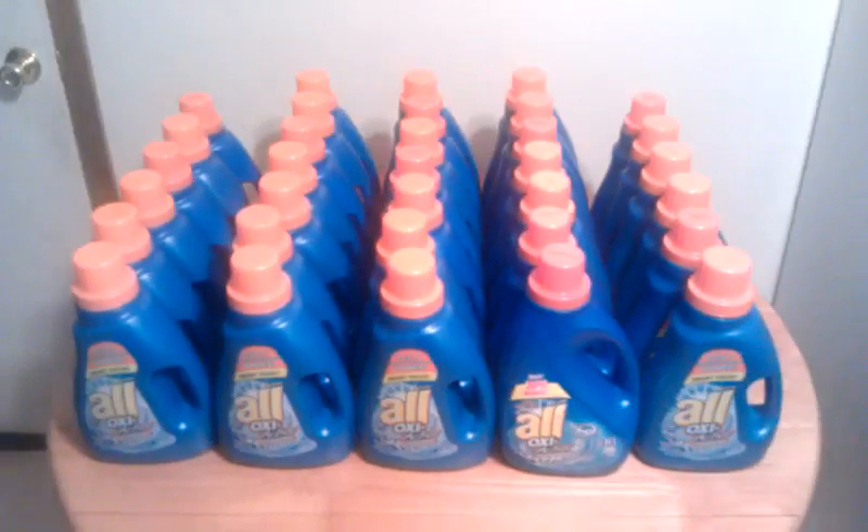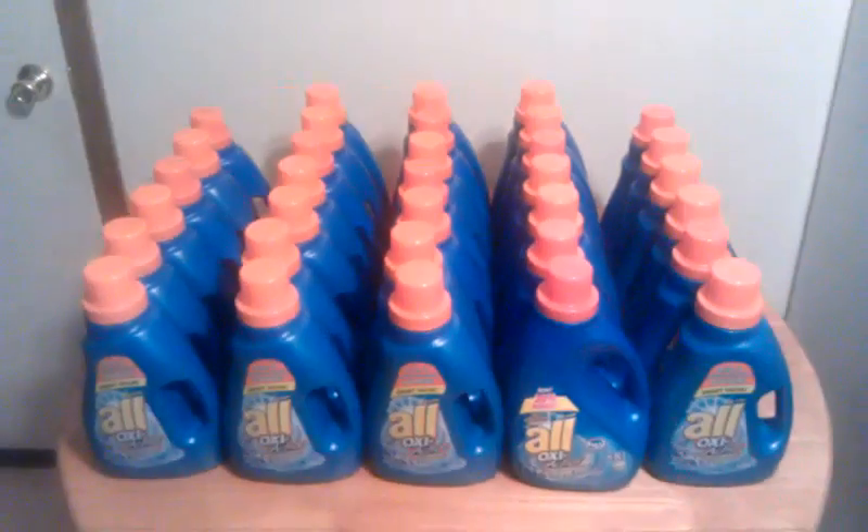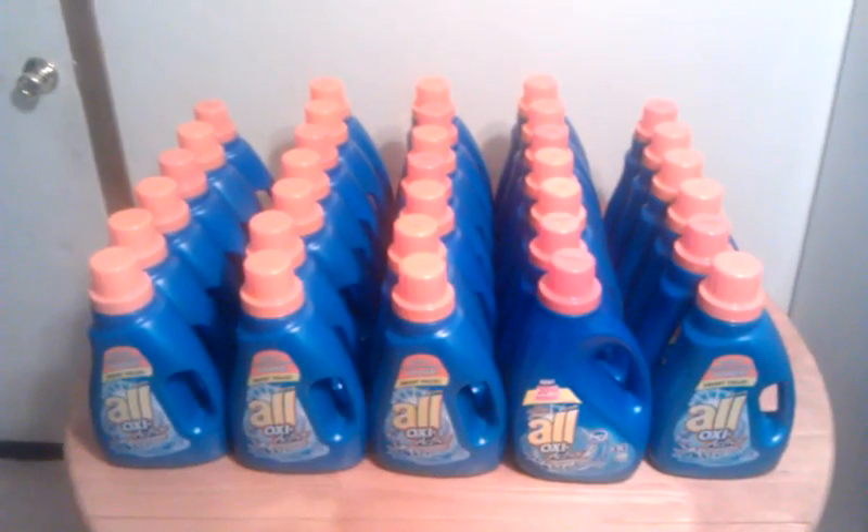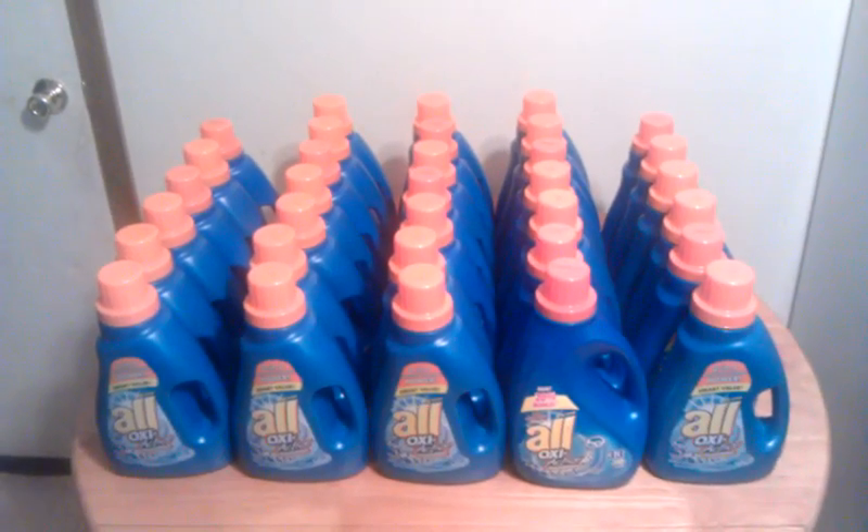Hey YouTube, it's Matt here bringing you a video today. Today is January 9th. This is my CVS haul from last night — it's a pretty huge haul.